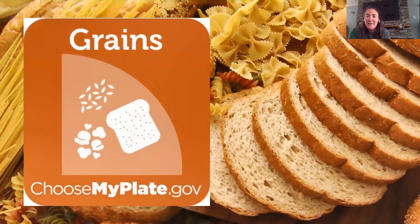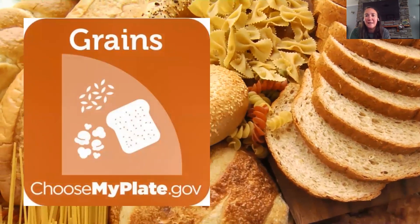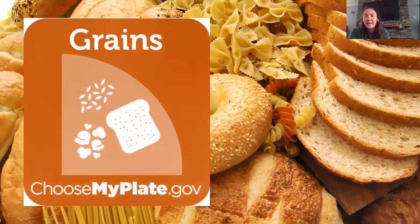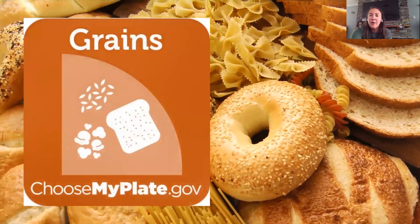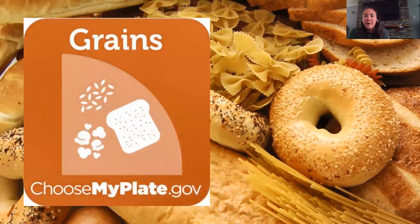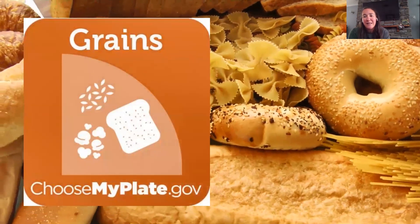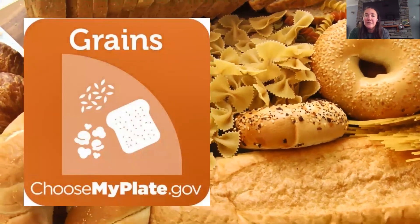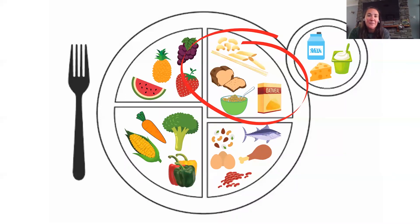Let's look at our grains now. Our message for grains is to try to make half of your grains whole grains every day. That means eating grain products made with whole grains — eating whole wheat bread versus white bread, or brown rice versus white rice. We want to choose whole grain foods because they have more nutrients and fiber than white grain products, and they keep us fuller longer because they're digested slowly. I've got pasta, whole grain bread, whole wheat cereal, and oatmeal here.